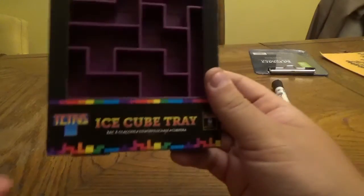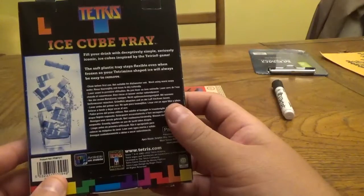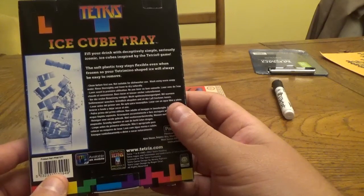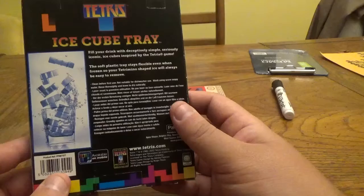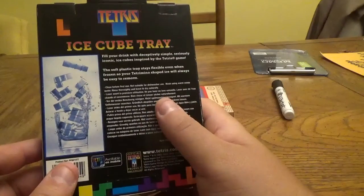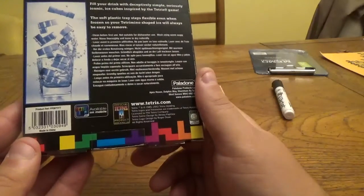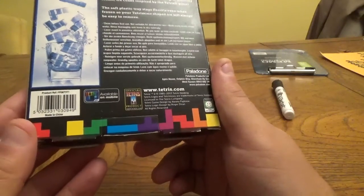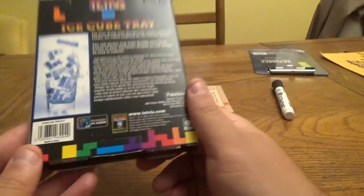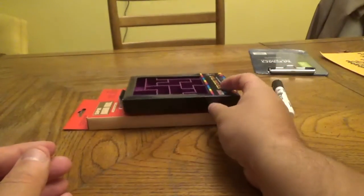Then I picked up a Tetris ice cube tray, which is pretty cool — ice in the shape of Tetris pieces. 'Fill your drink with deceptively simple, seriously iconic ice cubes inspired by the Tetris game.' The soft plastic tray stays flexible even when frozen, so your tetramino-shaped ice will always be easy to remove. Clean before first use, not suitable for dishwasher use. It's an official Tetris product, also made by Palladone out of the UK. I'm going to open this — it'll be pretty cool to see ice pieces made out of tetraminos.